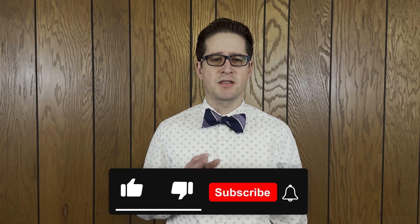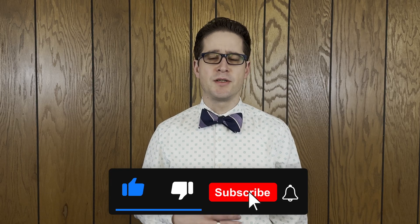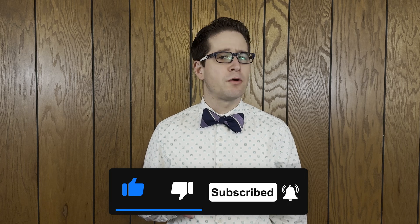I just want to take a moment to ask that you hit that like button and subscribe to my channel. Leave a comment below if you have any topics or questions you want covered in future videos.